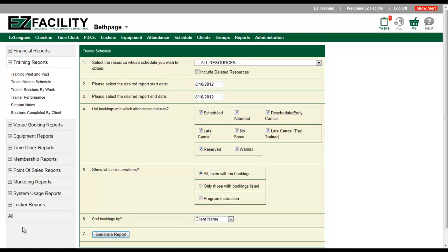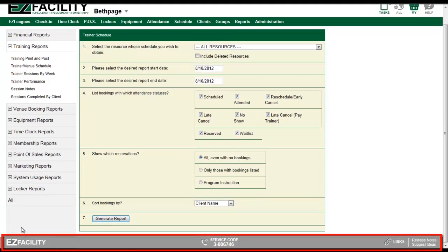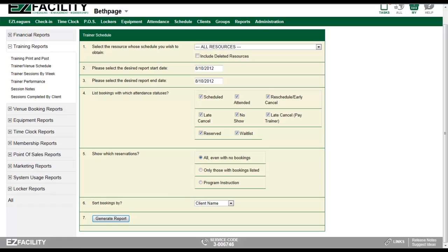Finally, a new support footer has also been added to your reports and administration pages, which provides details about your account to help speed up the support process if you should be on the phone with one of our customer support representatives.